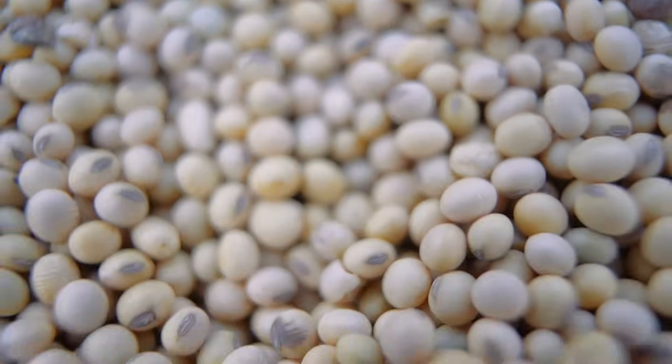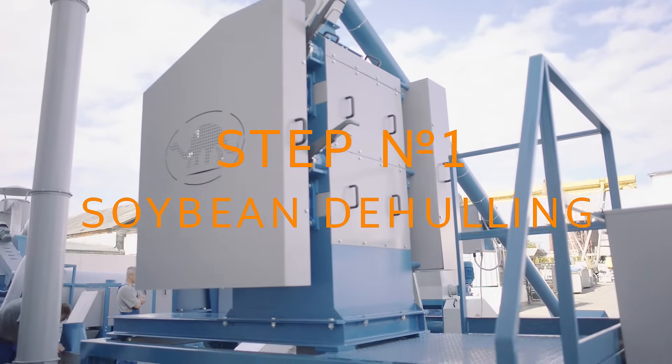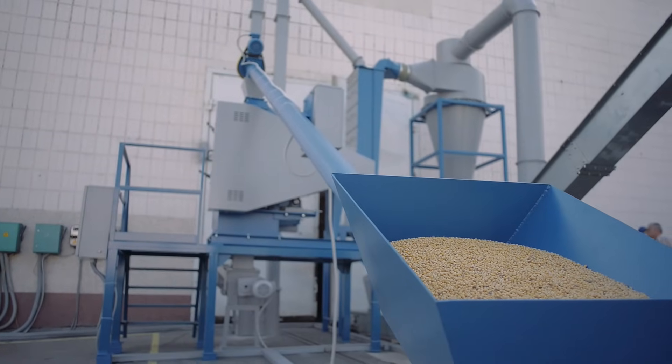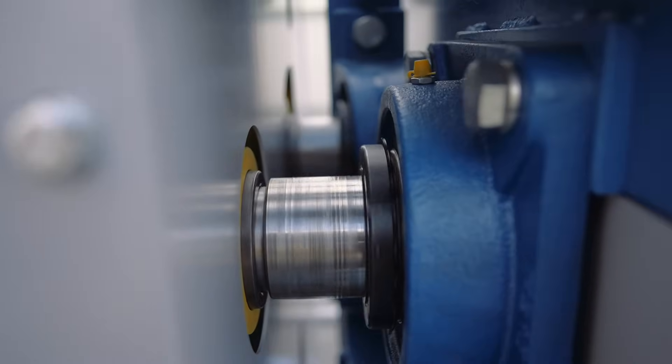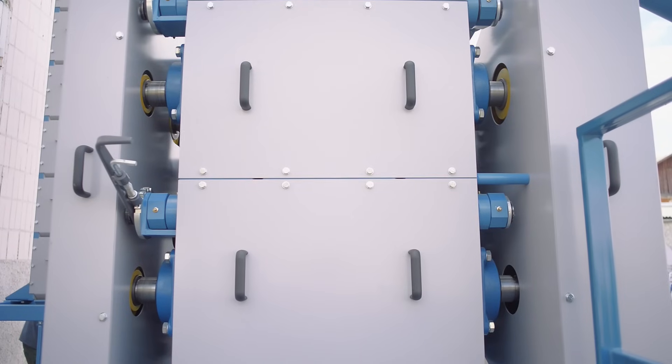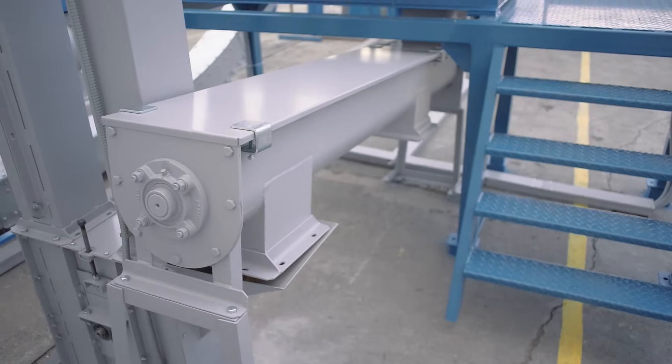Soybeans are processed for different purposes and with the use of different technologies. We offer effective soybean processing technology. It all starts with the preparation of the raw material. Step number one: soybean de-hulling. The soybeans, cleaned from impurities and dried up to 8% moisture, are fed to the de-huller mill. Here soybeans are compressed between the first pair of rollers. As a result, the shells burst and the soy kernels break up into several parts. The mixture of soy kernels and hulls moves to the transportation system and air separator.